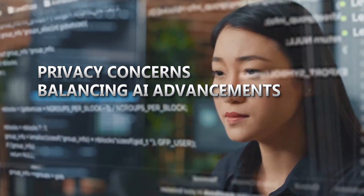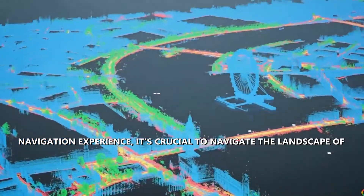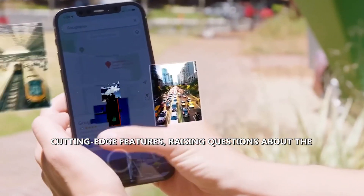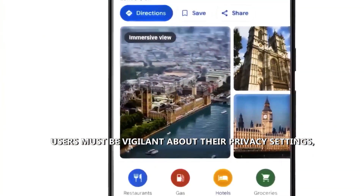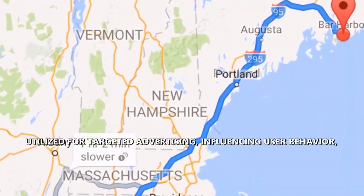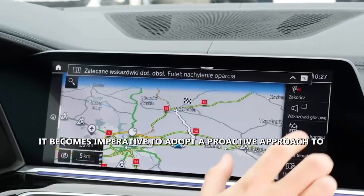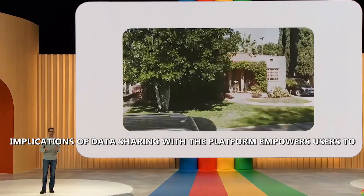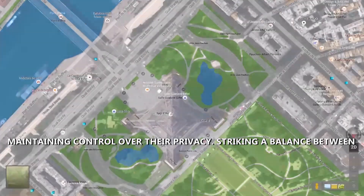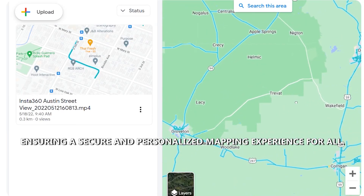Privacy Concerns — Balancing AI Advancements and Personal Data Protection. While Google Maps' AI advancements promise a transformative navigation experience, it's crucial to navigate the landscape of privacy concerns. The collection of vast user data fuels these cutting-edge features, raising questions about balancing innovation and personal data protection. Users must be vigilant about their privacy settings, as data collected for enhancing services can also be used for targeted advertising, influencing user behavior, or sold to third parties. Understanding the implications of data sharing empowers users to enjoy AI benefits while maintaining control over their privacy, striking a balance between technological progress and user security.